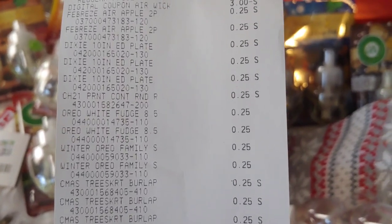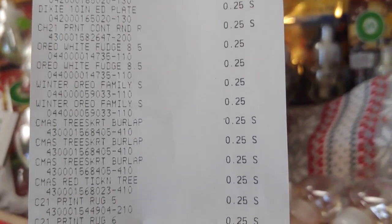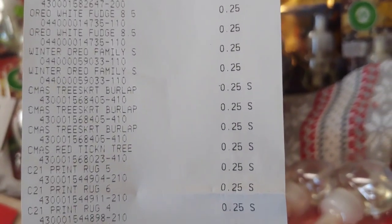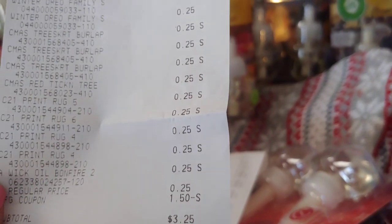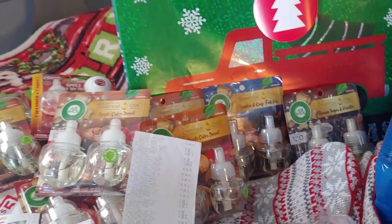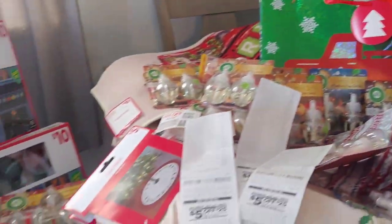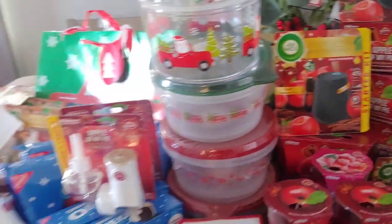The last receipt — there are the Dixie plates, the Febreze dual pack at 25 cents, the Oreos, the tree skirts, the rugs, and so forth. For this one I paid $3.25. So $3.25 plus $1.00 is $4.25, and $0.25 for the other one — all under $5 for everything you see here.